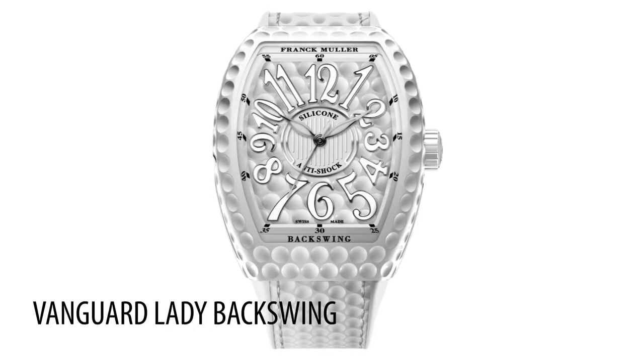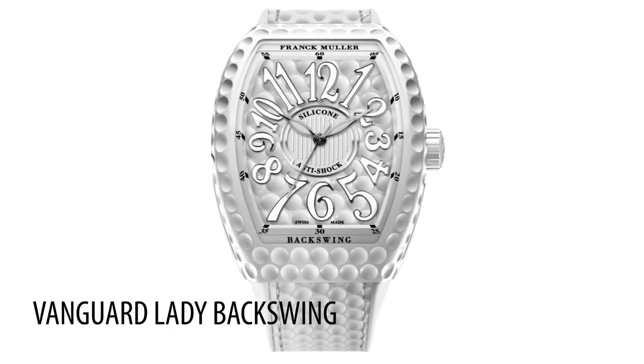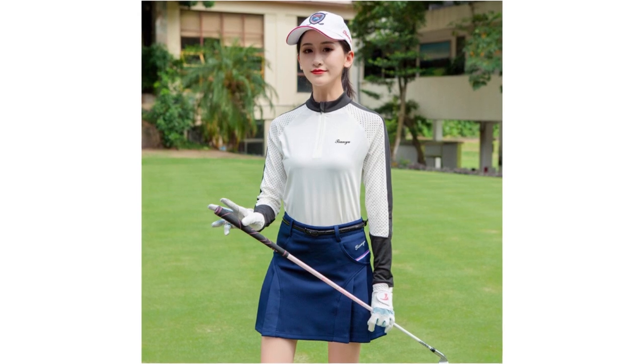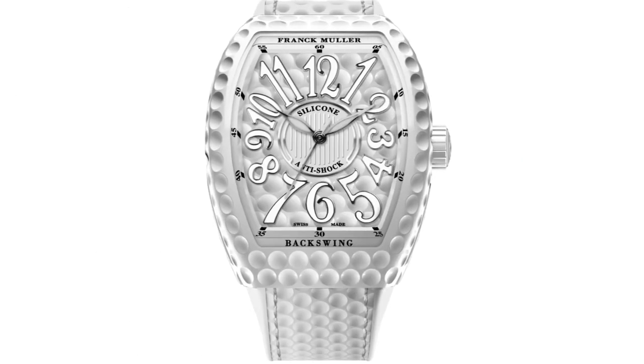Okay, last but not least — all jokes aside, kind of, because this last one is an absolute joke as well. We're going to take a look at an honorable mention for two reasons: number one, this is a ladies watch; and number two, I can't actually find the exact price, but I know it's very expensive because it's coming from Franck Muller. We're going to look at the Franck Muller Vanguard Lady Backswing — they call it Backswing because this is a golf watch. So you're going to wear this with your golf skirt. It looks literally like a golf ball on your wrist. It's silicone and anti-shock. Just wear a Fitbit.